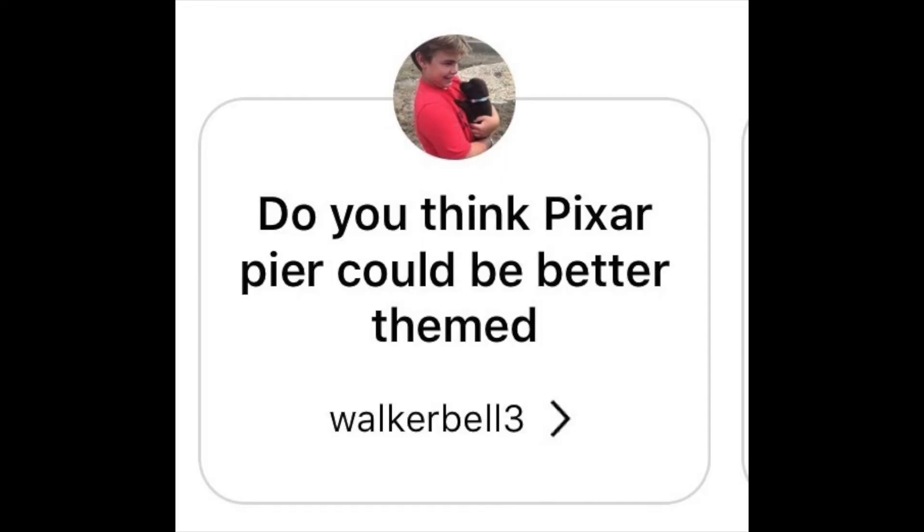Do you think Pixar Pier should be themed better? I personally think Pixar Pier should have been finished before they opened it — I just don't feel it was done. There are still two more rides that need to open: the Critter Carousel and the Inside Out attraction. Bing Bong's Confectionery wasn't open either. Overall the theming was very cool and I loved all the Pixar stuff, but there was supposed to be a light animatronic on top of the Pixar Pier sign that wasn't there, and no Zurg figure outside the Poultry Palace. I feel like they rushed it.